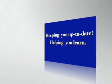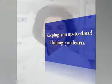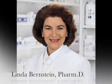Welcome to the Health Monitor Network, keeping you up to date, helping you learn. I'm Dr. Linda Bernstein, your consumer pharmacist.